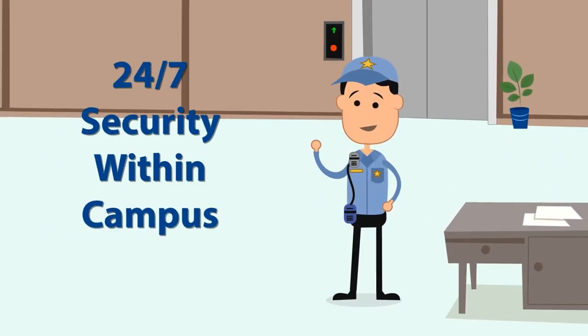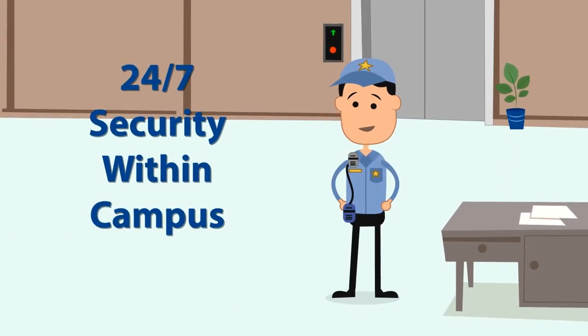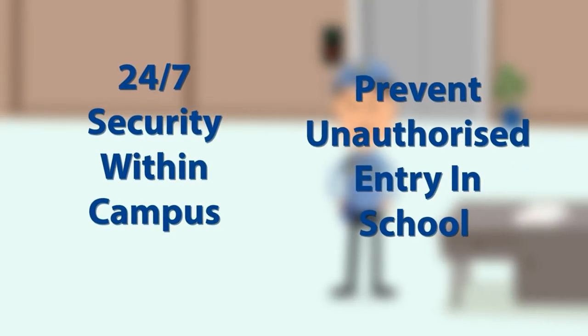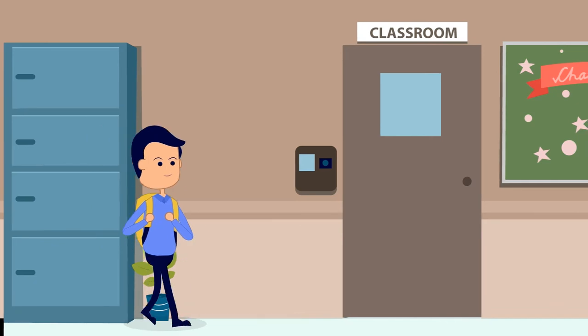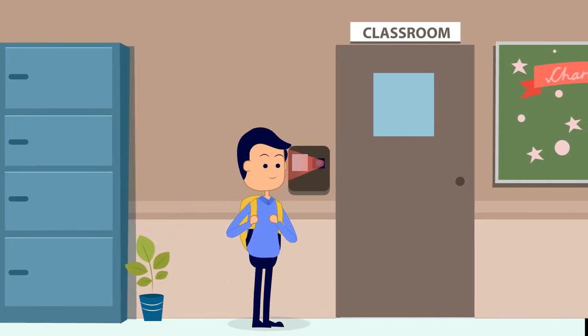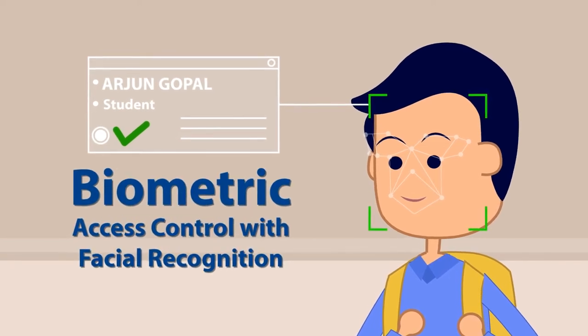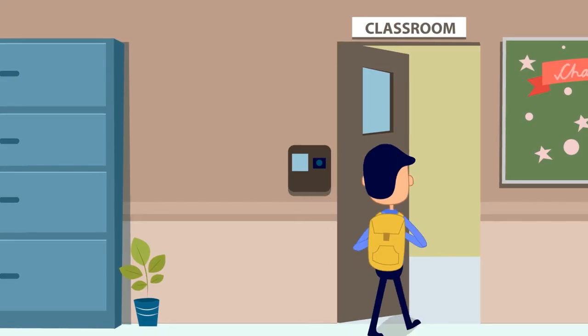Security guards are on duty 24-7 to keep track of the comings and goings of students and staff and prevent unauthorized entry into the school. The campus has over 300 access control points that have been installed with an advanced facial recognition system, which not only marks student attendance but also allows us to monitor in-campus movements.